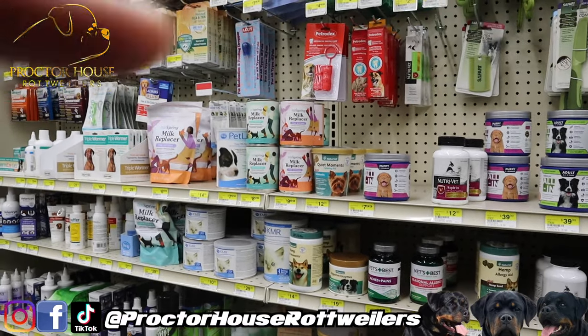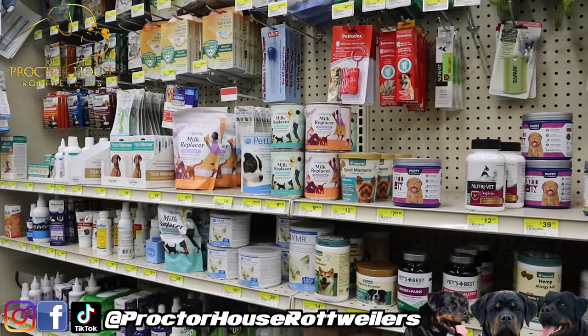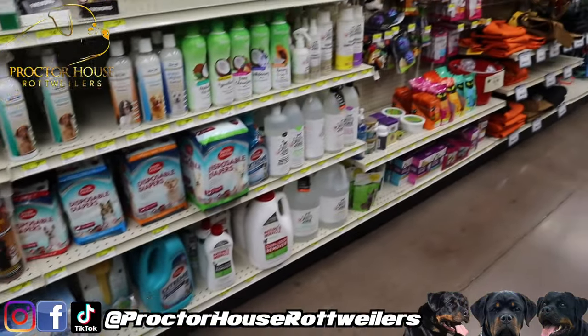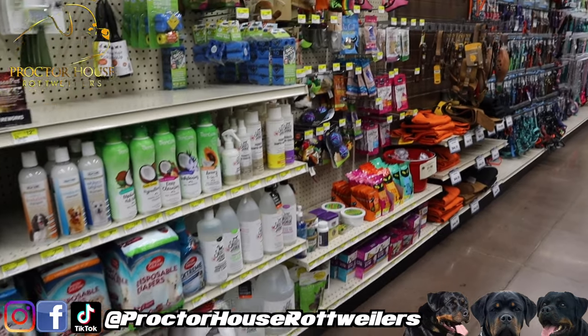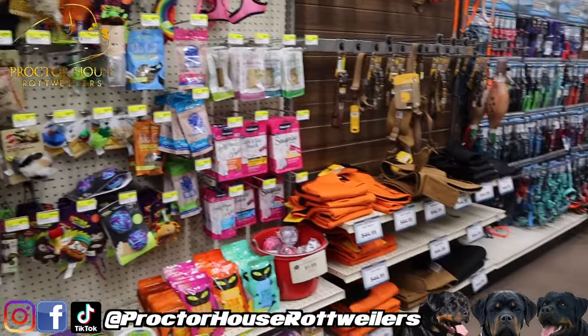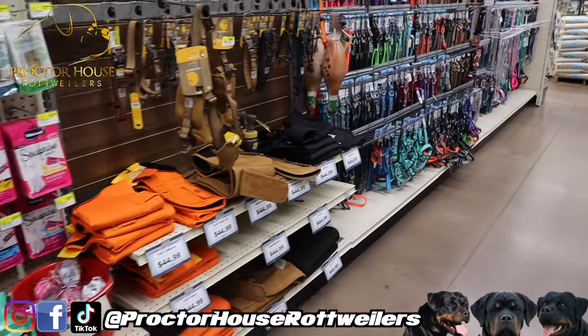We already got milk replacer at home when we first were nursing that puppy. I think that's all I need for supplements. I need some more shampoo but I usually get that from Ryan's Pet Supply so we can get it in bulk.